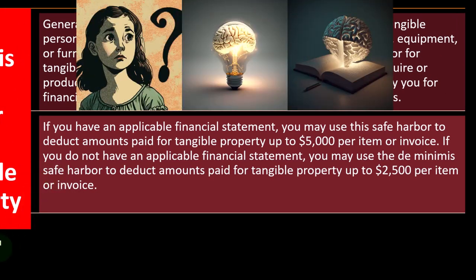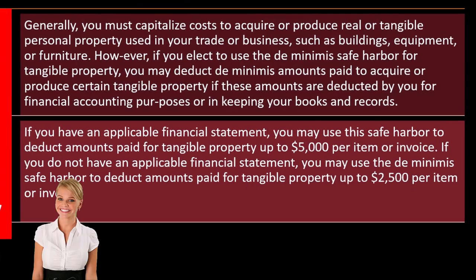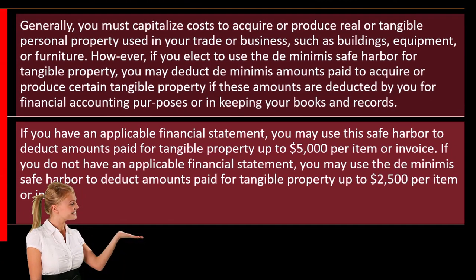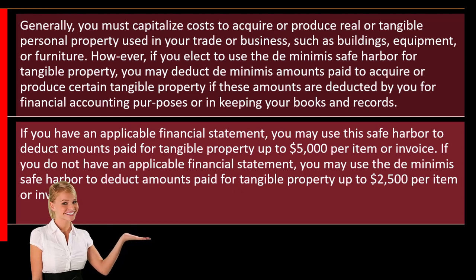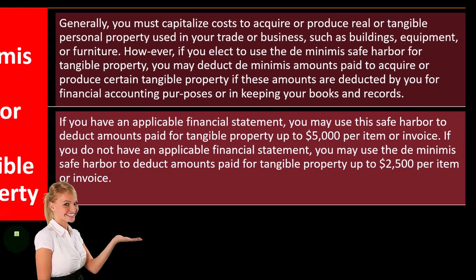So if it's a small item, the question is: do I have to put it on the books as an asset or not? If you have an applicable financial statement, you may use the safe harbor to deduct amounts paid for tangible property up to $5,000 per item or invoice. If you do not have an applicable financial statement, you may use the de minimis safe harbor to deduct amounts paid for tangible property up to $2,500 per item or invoice.